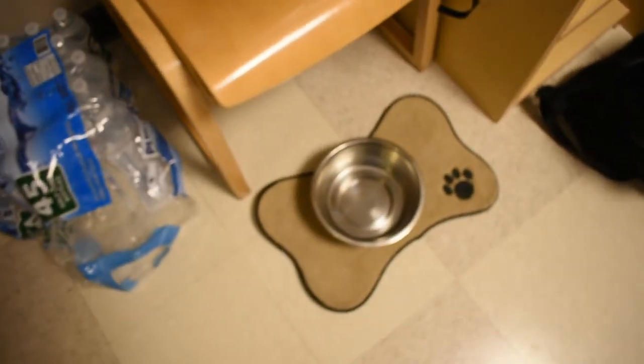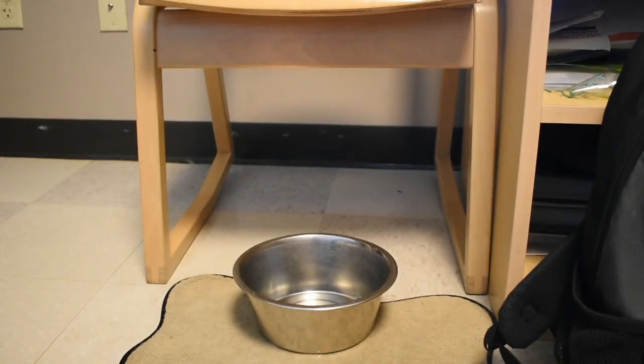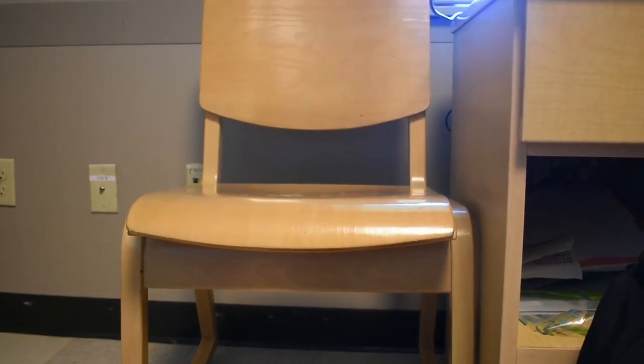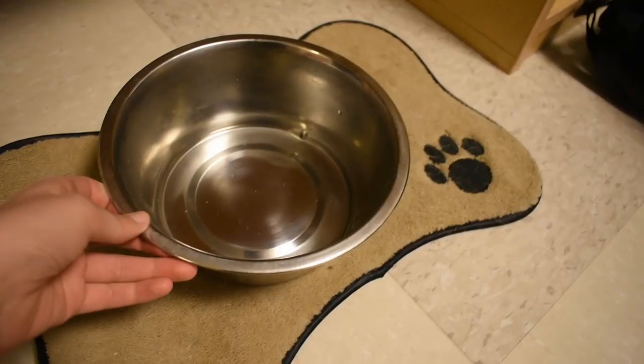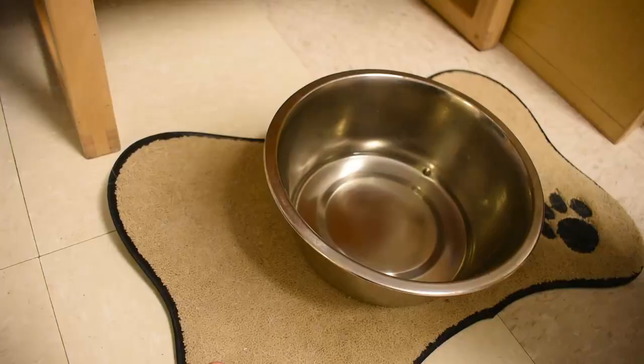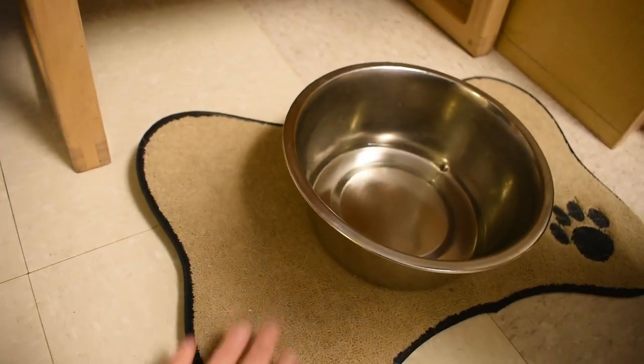First is my dog's bowl. I got this from the Guide Dog Foundation during training. It's just a regular metal bowl and this is all we use. I don't have a separate water and food bowl because I never do food and water at the same time — I can just do one after the other. I also have it on this mat, which is just really cute, and I got that from Bed Bath & Beyond.